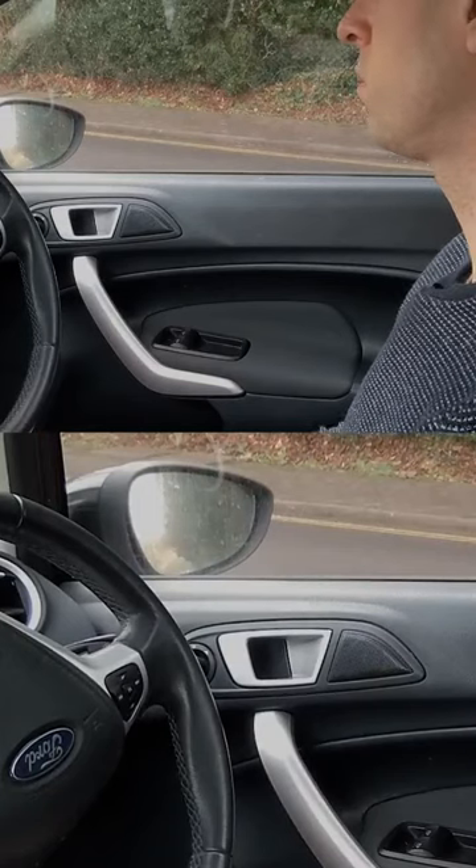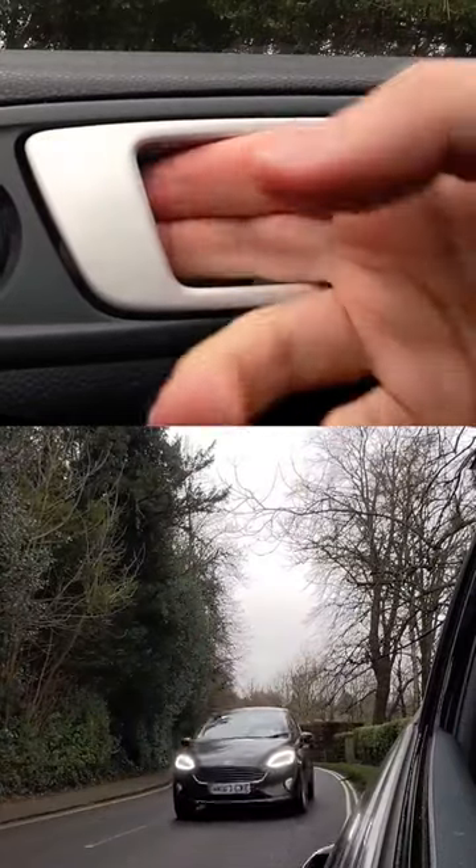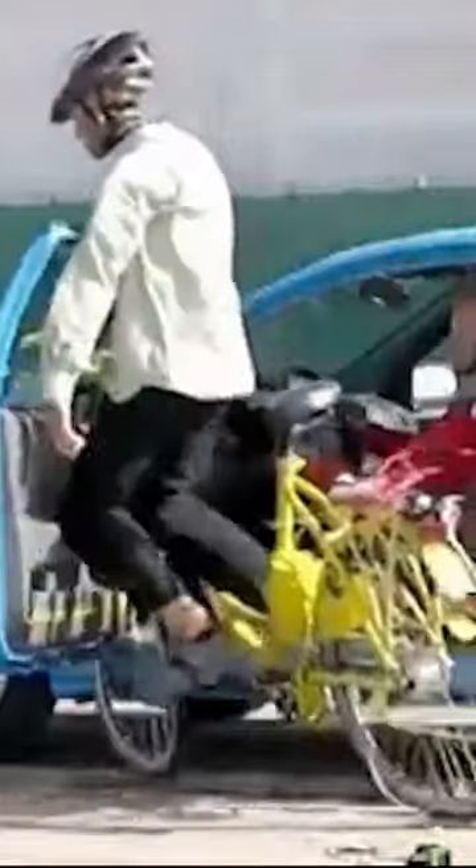If I were opening the door naturally, I, like most people, would use the hand nearest to the handle, and if I did that I would have pulled the door into that car, or possibly a cyclist.